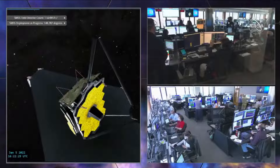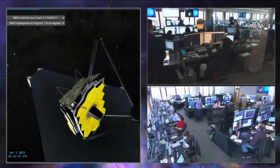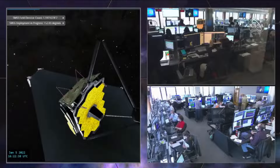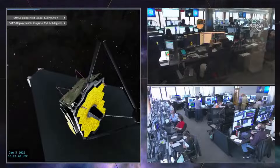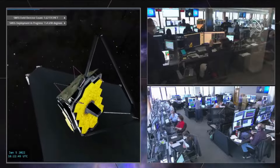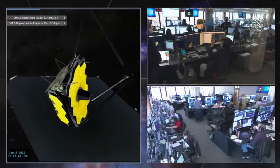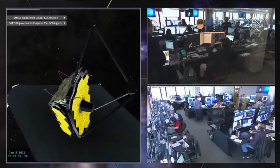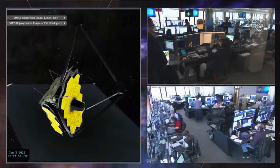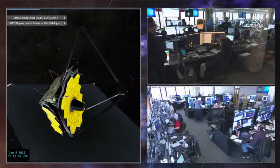Some things unique about this are the operation of these joints in space at such cold temperatures. We do have heaters that warm up the motors and some mechanism components, but for the most part the joints have to work in the cold environment of space, which takes special design and special coatings. And as you can see, they're quite close to our mirrors, so we have to be careful about contamination.